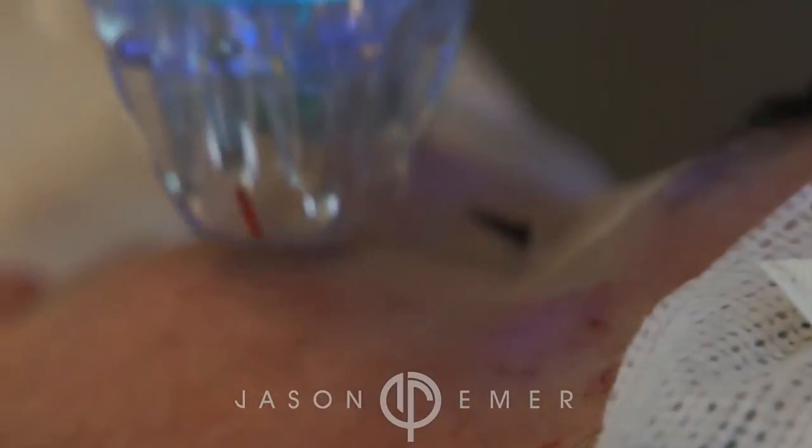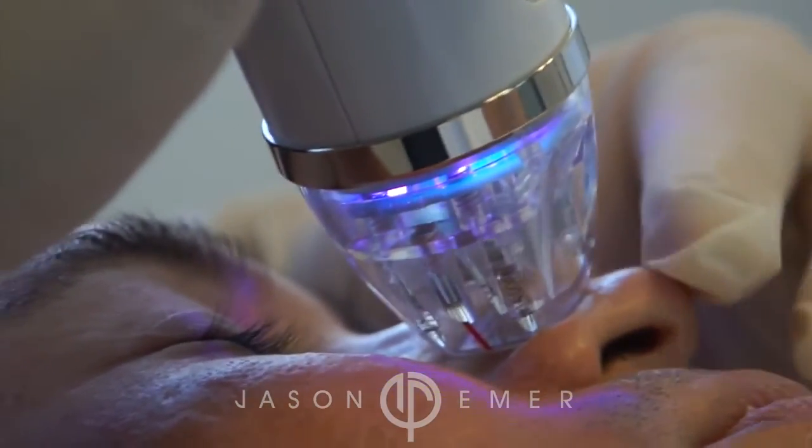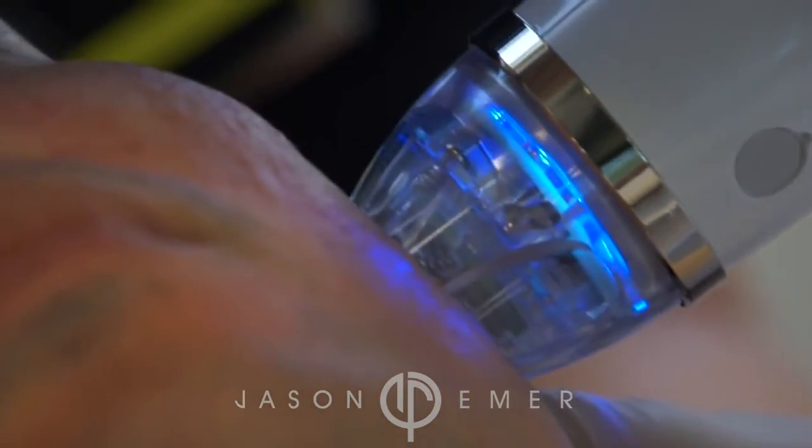In shadowed lighting, the divots, the rolls, and all the thickening of the skin — the sebaceous oily quality — improves pretty quickly, even within a single treatment.